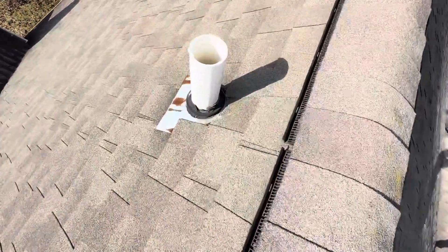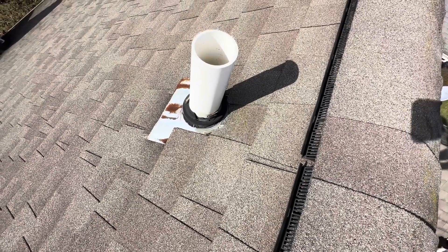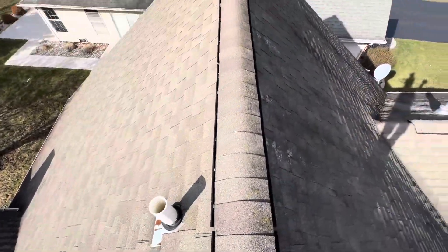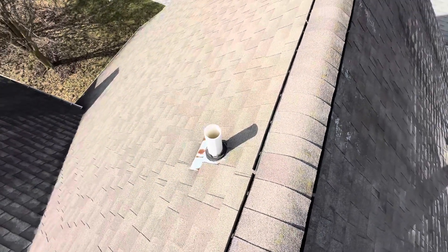Right here we've got this pipe gasket — it's beyond worn out. It's cracked. There's a direct hole into the attic, so this has to be somewhat actively leaking. You're probably just not seeing it on the ceiling, or it would have been a much bigger concern. But as you can see right there, that's deteriorated.